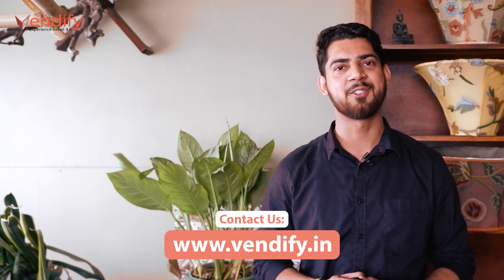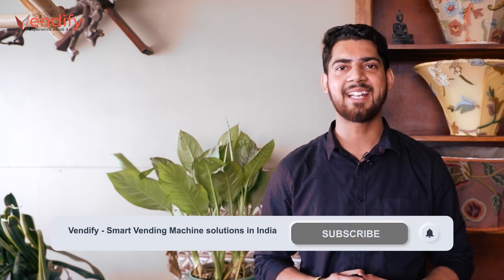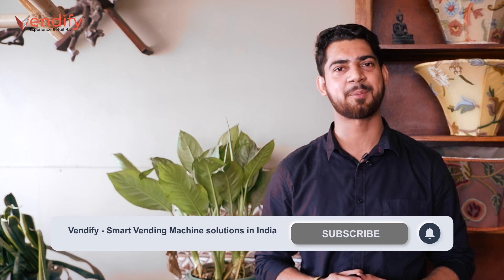Alright guys, so this is all for today's video. We hope you learned something new today. For more such informative videos, please subscribe to Vendify. If you enjoyed this video, please like and share this video and don't forget to subscribe to Vendify. See you in the next video. Thank you.